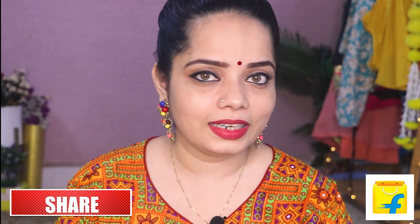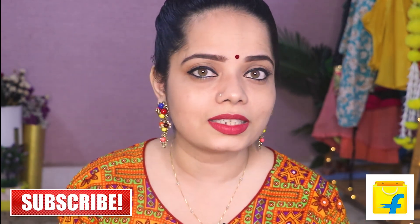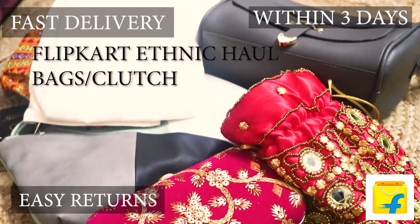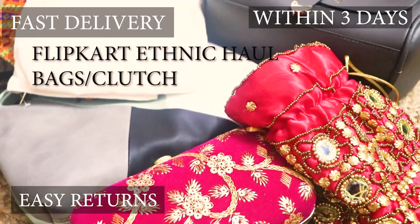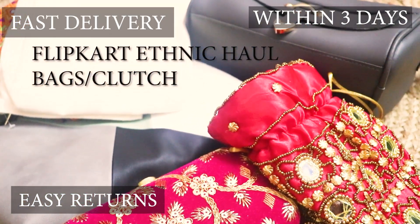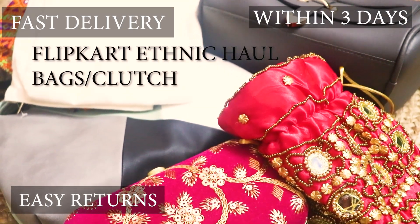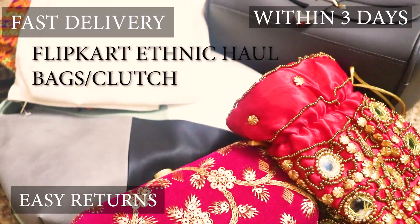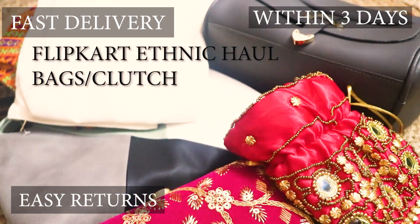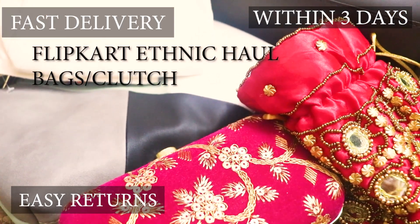Do watch the full video and in case this video is helpful, please hit the like button. All the links I will be giving you in the description box, just do check out. These are the collections that I am going to show you one by one. Once you order on Flipkart, any product you will be getting within 2-3 days. The delivery is very fast. If you don't like any product, you can easily return it — they will not ask you any questions and the refund will come to your bank account.